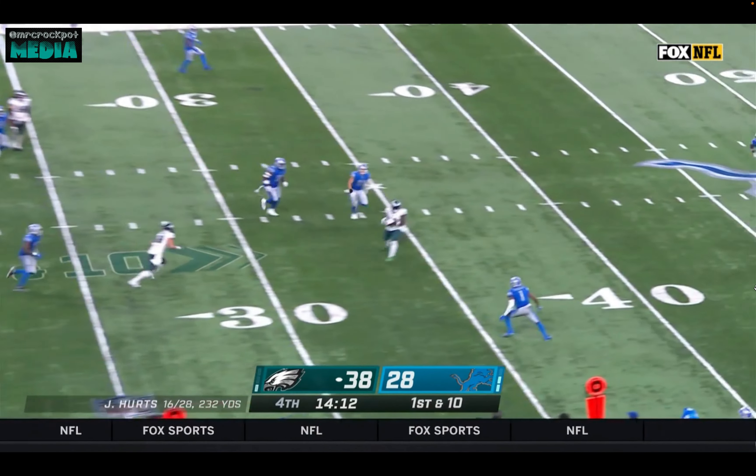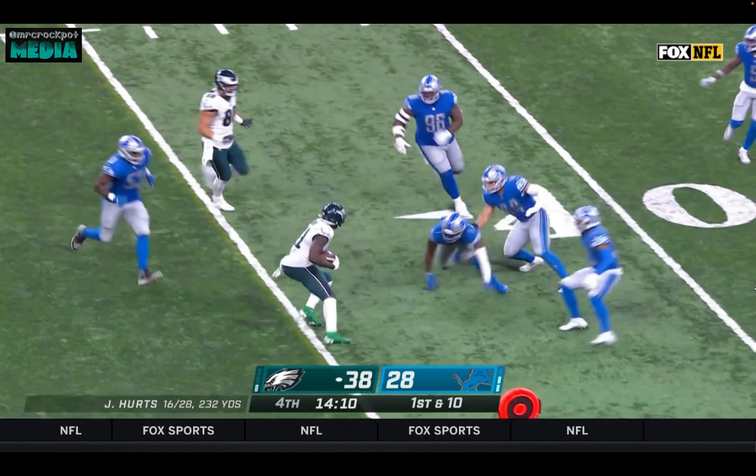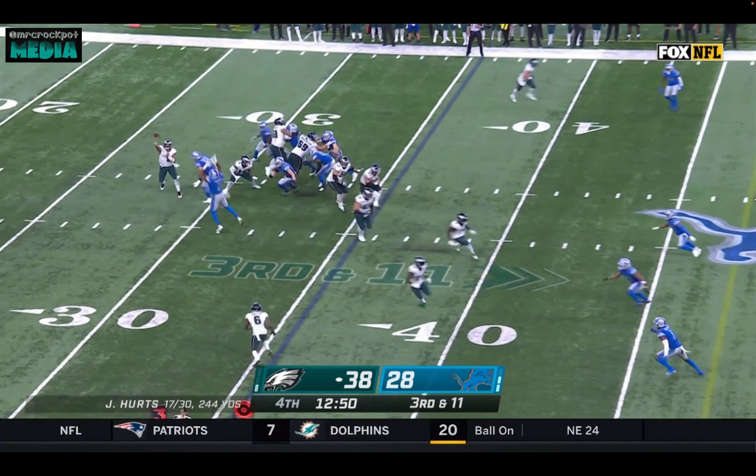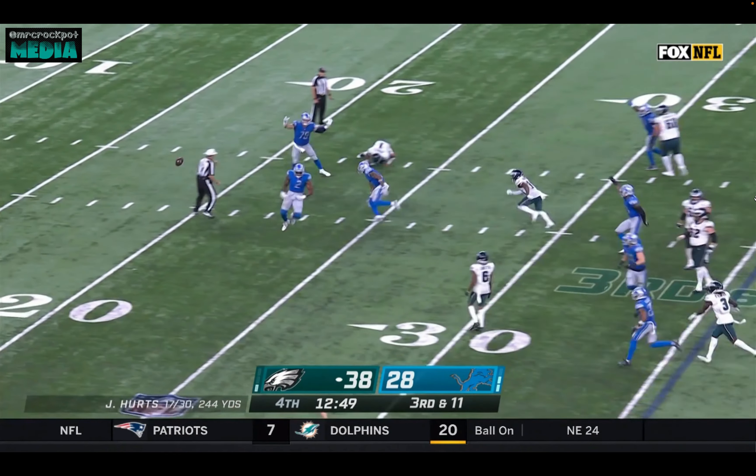Hurts finds a man in the ground. It looked like he was about to get taken down, but there we go. With the pressure, a quick throw is knocked down.